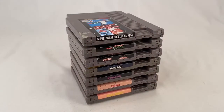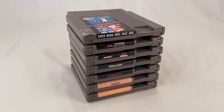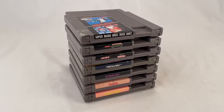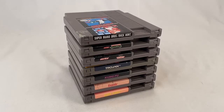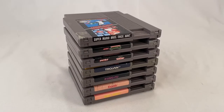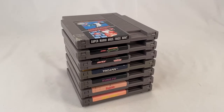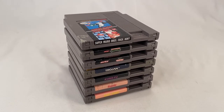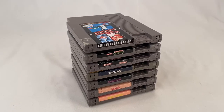Here are seven NES Nintendo games: Super Mario Brothers and Duck Hunt, two Teenage Mutant Ninja Turtles games, Trojan, Kung Fu, Fist, Xanadu, and Kid Nicky. They sold to a buyer for $35 plus shipping; buyer's all in at $48.65.